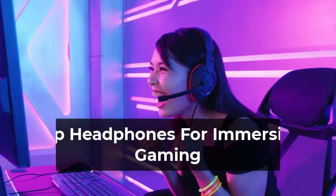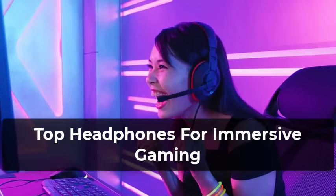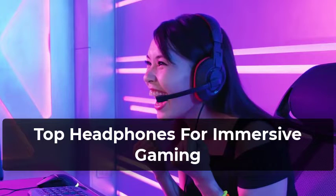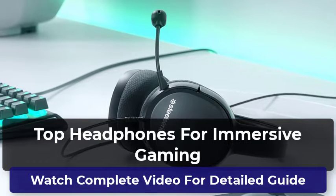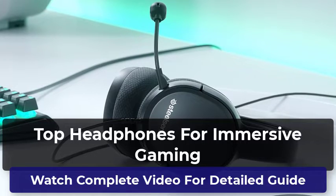Welcome to our pick of the best headphones for immersive gaming to buy. You won't just find the most powerful and expensive headphones in this video — we've also got headphones with amazing features covering all kinds of budgets. This video will help you find out which headphones you need for immersive gaming. All the headphones in this list have been thoroughly reviewed by us, and only the best are included. Let's start.